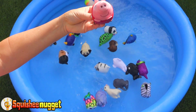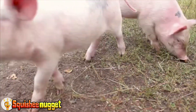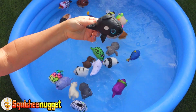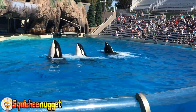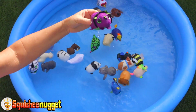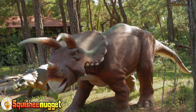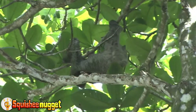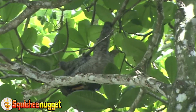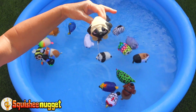Pink Pig! Black Whale! Purple Dinosaur! Gray Sloth! Tan Pug!